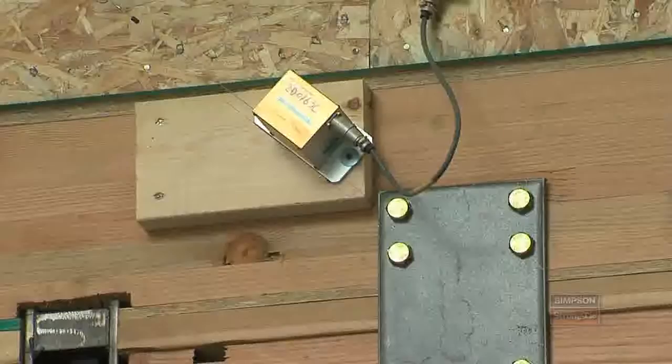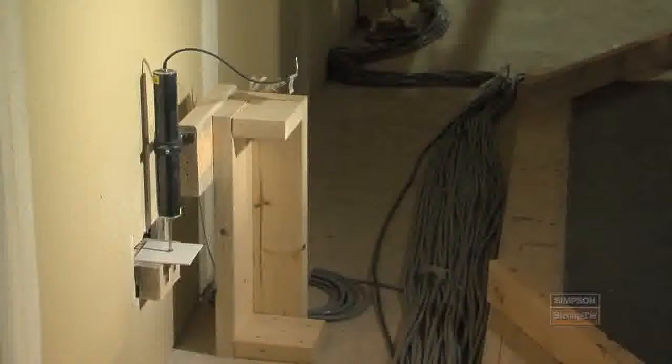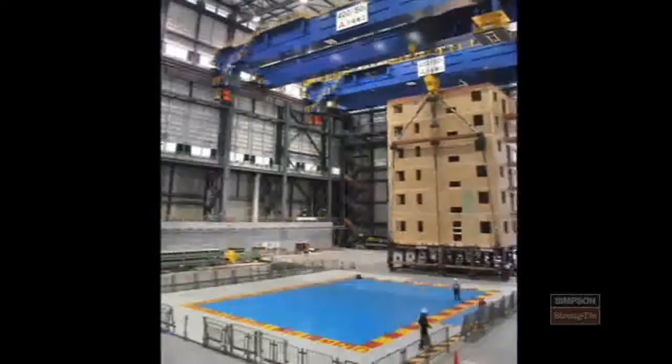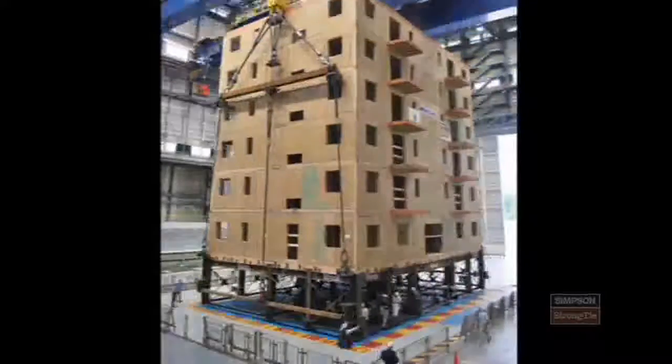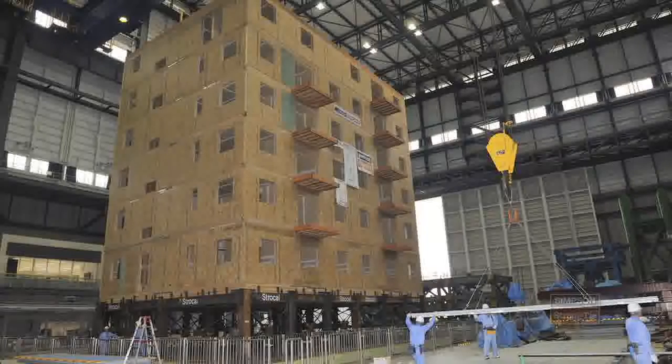There are approximately 300 sensors in the building measuring everything from movement to force to acceleration. Once that data and information is gathered, it can be used to develop new design procedures and new construction methods. So we're able to take what the engineers have modeled, compare it to how the building actually performed, and that's going to give us a lot of great data for years and years to come.